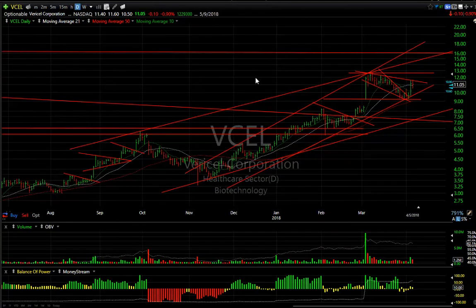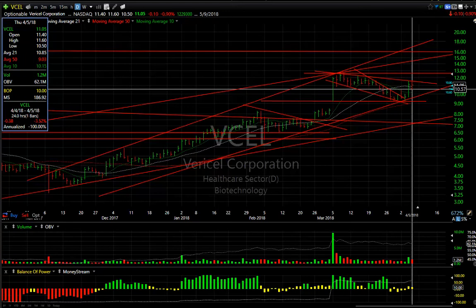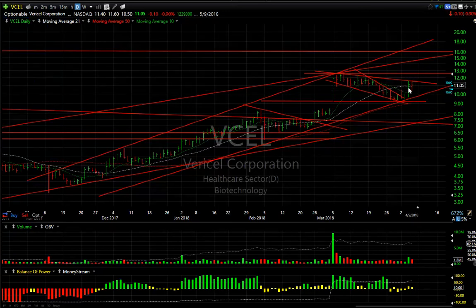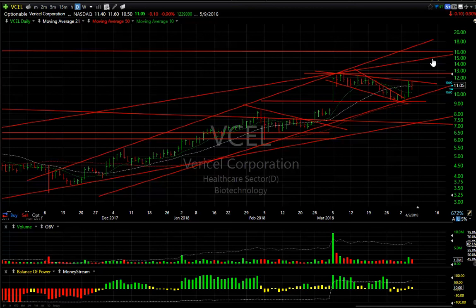VCEL — after it popped big time yesterday and pulled back a little today, I put a buy on it. I think if it does get through the double top right now, around $11.50–11.60, the stock may run to retest quickly at $12.75. But my target is $15.60, so we'll see if that happens.